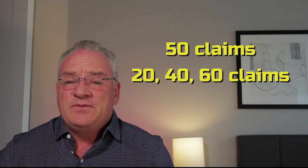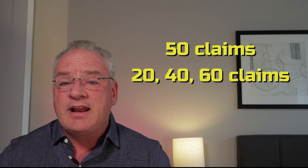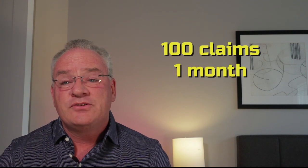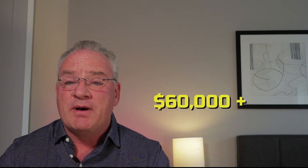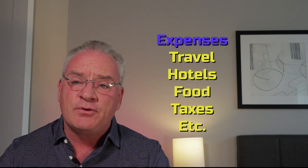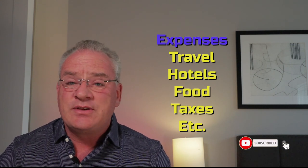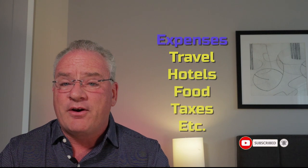They go, 'Hey, you knocked out 50 in two weeks, let's give you another 50.' I actually had that happen on a hail claim — we knocked out a hundred claims in one month. You double that up and you're looking at about $60,000 you just came home with in the first month. I don't want to make it all sound rosy because you've got high expenses: travel, hotel bills, food, taxes, and other expenses while you're there. But it really doesn't take out a huge chunk of the money you're making, so the money potential is amazing.